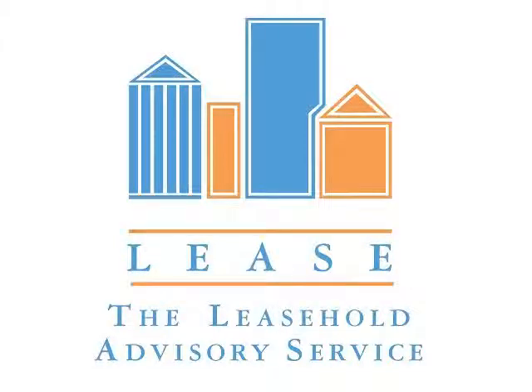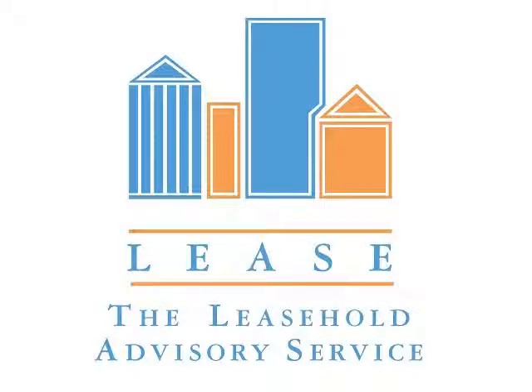Welcome to this podcast on the subject of right of first refusal. I have with me Piers Harrison, who is a barrister at Tanfield Chambers.